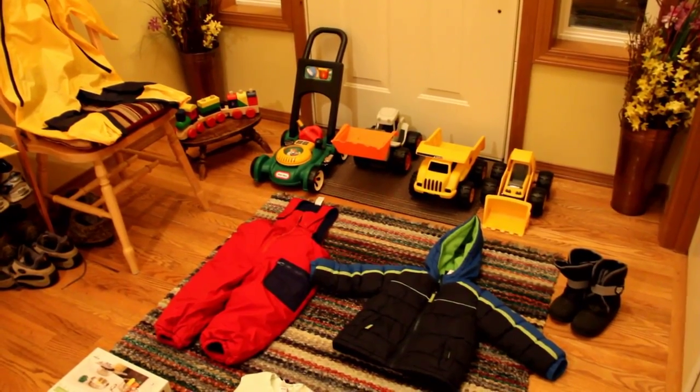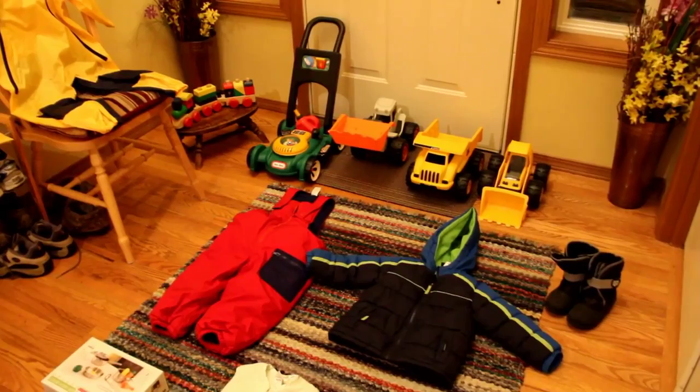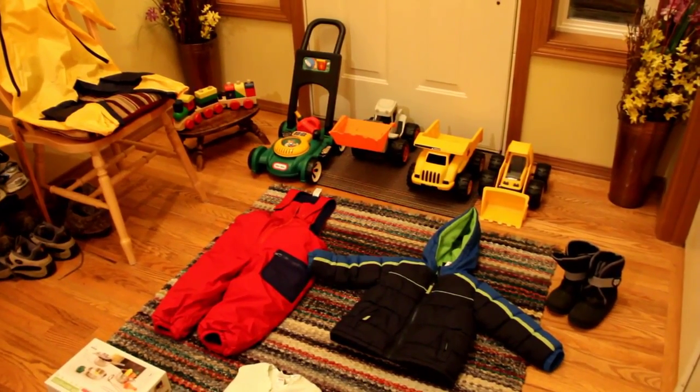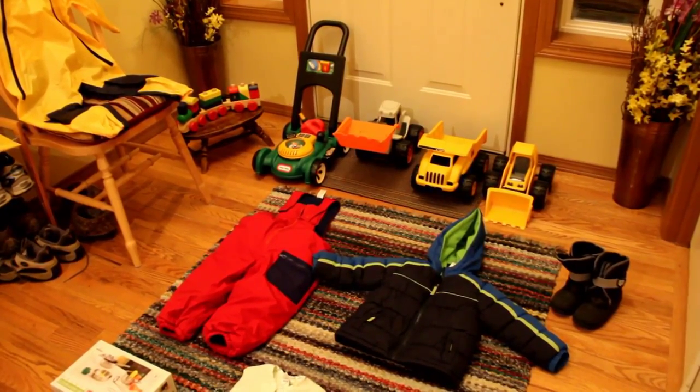Hi guys, it's Amanda. I just wanted to do a little haul today since I recently got some kid items at the consignment shop that we love, and we got some hand-me-downs, and I ordered a couple things off of Amazon.